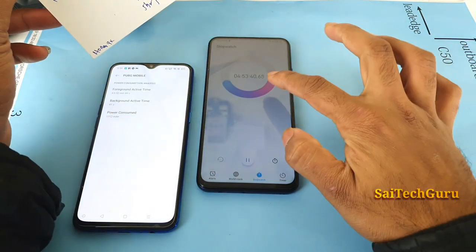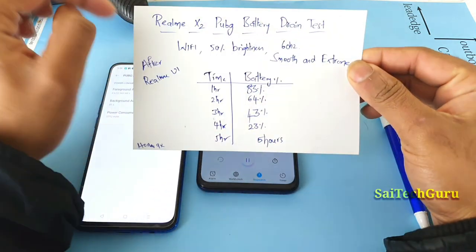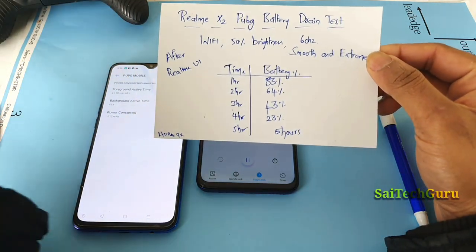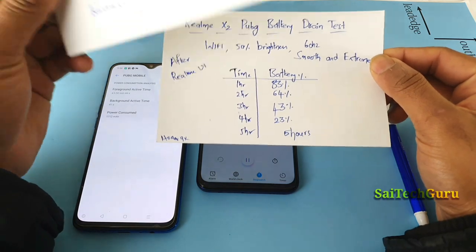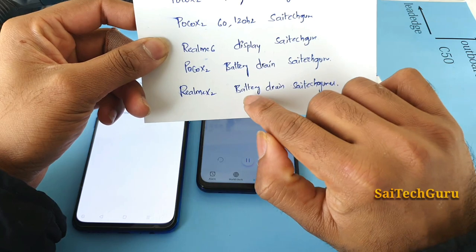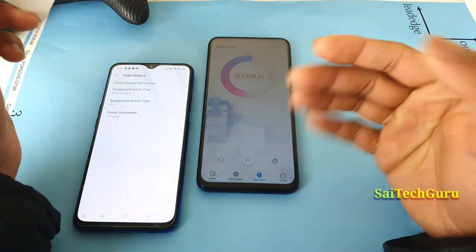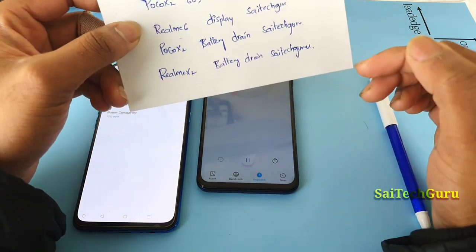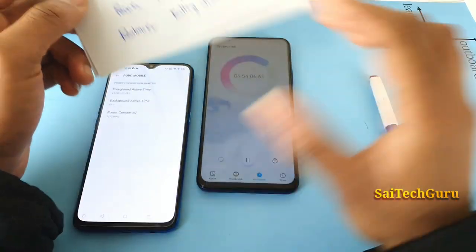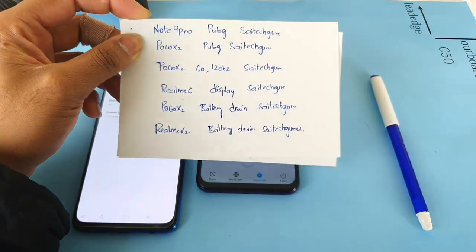Overall, you can get around five hours of continuous PUBG playback with these settings on the Realme X2. If you want more details about the drain test or other testing on the Realme X2, search on YouTube for 'Realme X2 battery drain Sai Tech Guru' or check the playlist links in the description. That's it for this video — see you in the next one, bye!